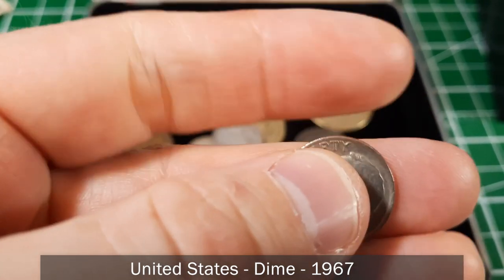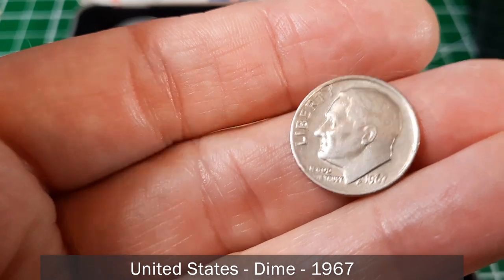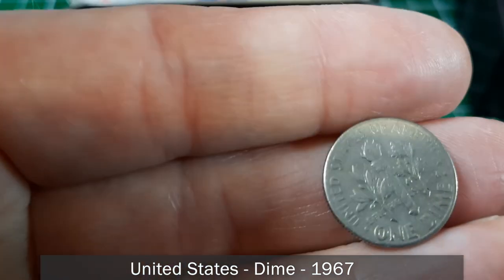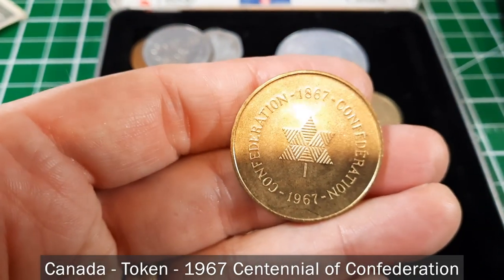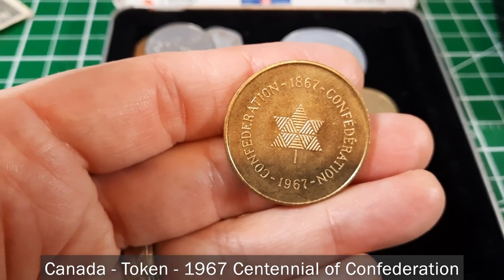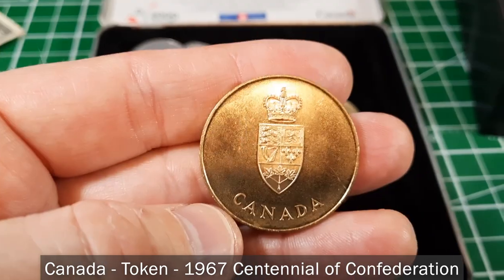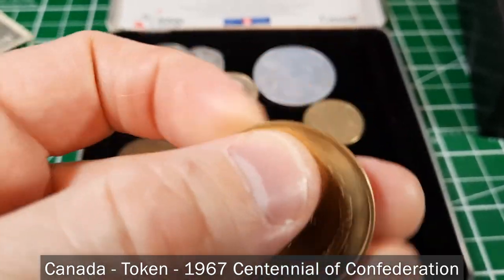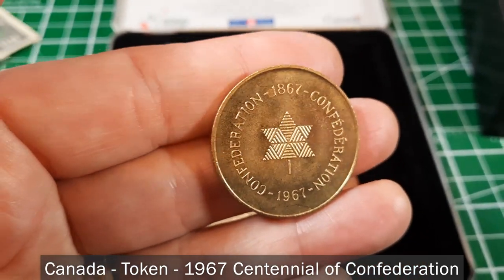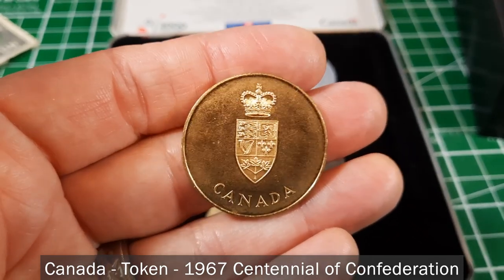It's almost like we've got a US type set here. Here's a 1967 US dime. And here is a token — Canadian, from 1967, commemorating 100 years since Confederation. I'm not sure if these were part of mint sets or just handed out at public ceremonies, but that's a pretty interesting piece of Canadian history.